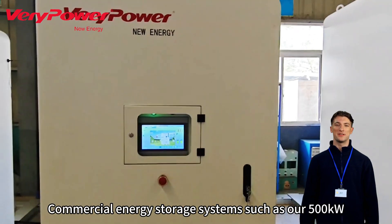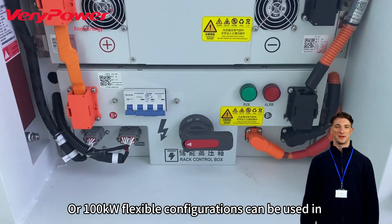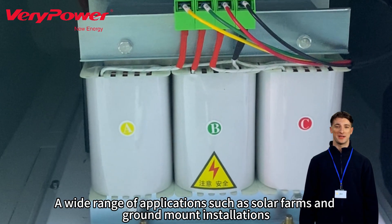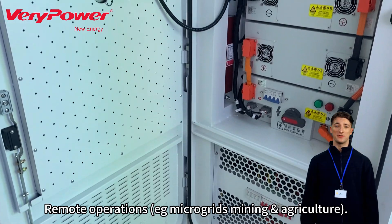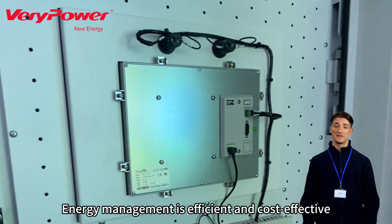Commercial energy storage systems such as our 500KW or 100KW flexible configurations can be used in a wide range of applications such as solar farms and ground mount installations, remote operations like microgrids, mining and agriculture, and more. We have the right products to ensure that your energy management is efficient and cost-effective.